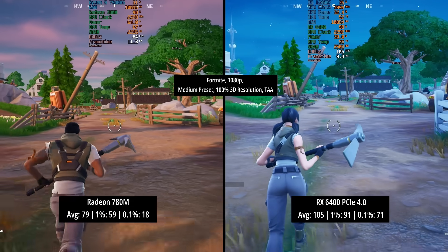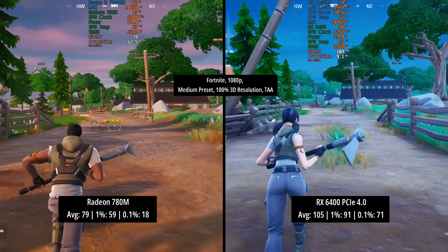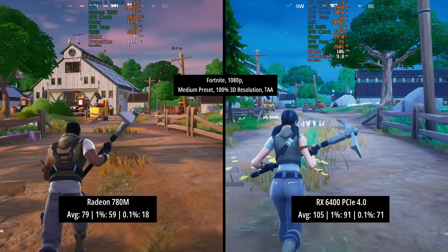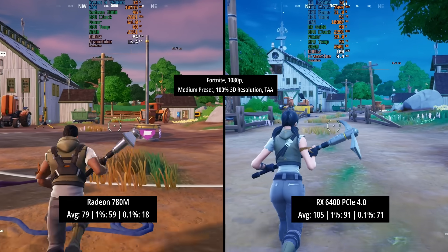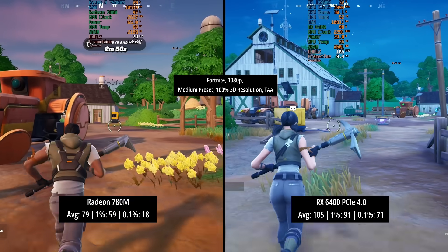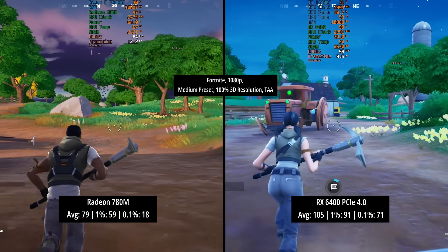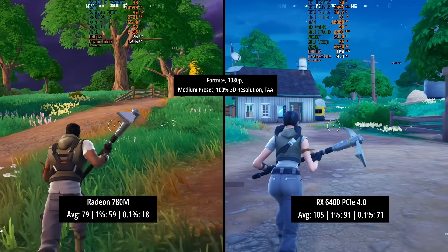Finally, Fortnite with the medium preset, 100% resolution scaling, and TAA enabled. The Radeon 780M managed 79 FPS average with a 1% low of 59 and a 0.1% low of 18. Note: any judders visible during the RX 6400 results were due to my wireless internet connection, not the card. The RX 6400 hit 105 FPS with a 1% low of 91 and a 0.1% low of 71 — better results across the board.